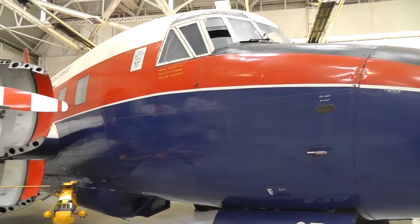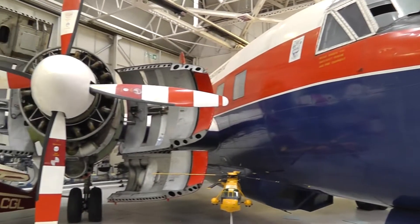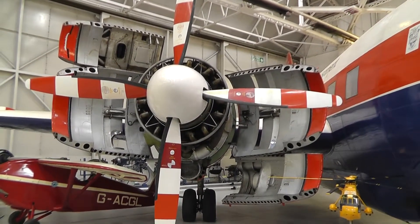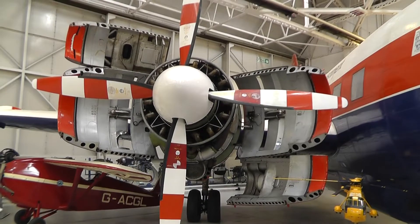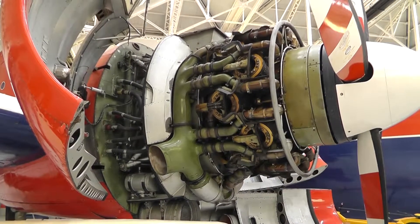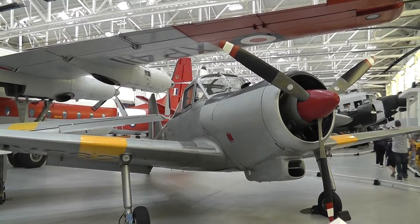And this beastie, the Varsity trainer. You wouldn't want those doors popping out in flight — stopping a bit quick. Good for access though. Good for us.